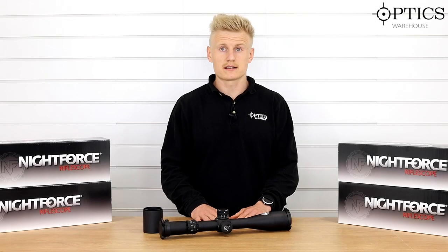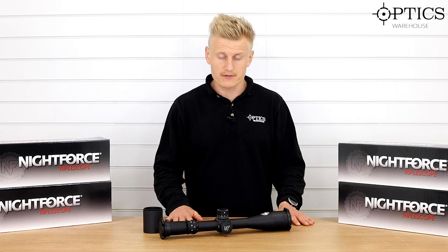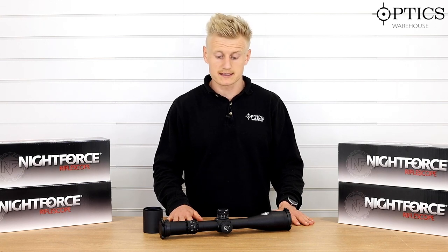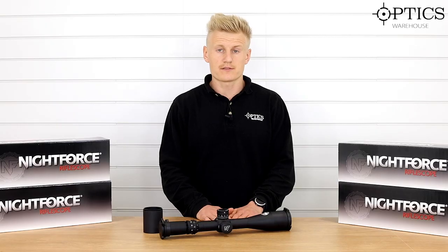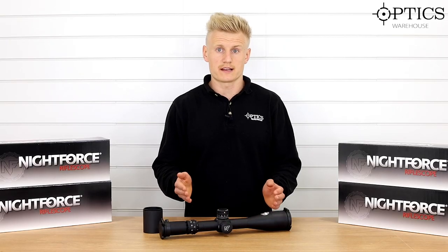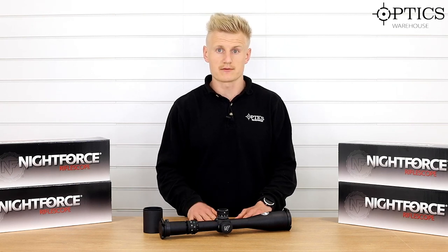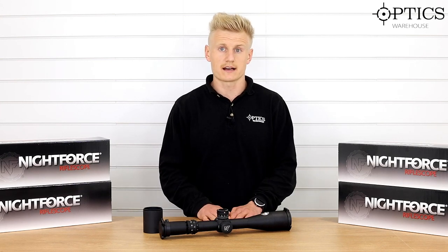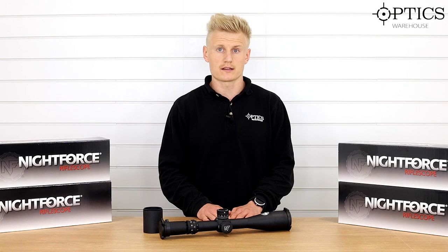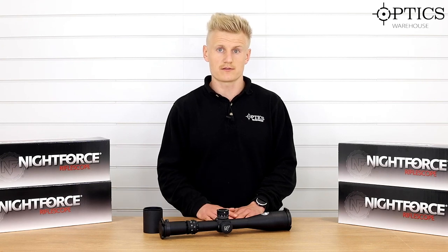Hi guys, Sean from Optics. So we decided to push out another Night Force video and this is on the Night Force Attacker 7-35x56. After thinking we hadn't done a Night Force video ever before, I thought because of the resurgence of the brand and the release of the NX8 and the much-loved 7-35 Attacker, it was definitely worth doing a couple of videos and actually trying to tell you guys why Night Force potentially is a scope for you.